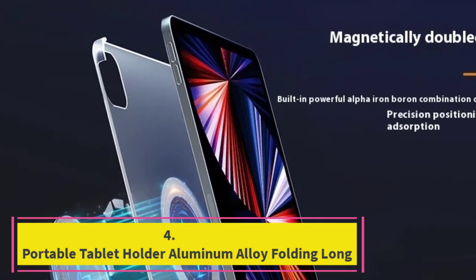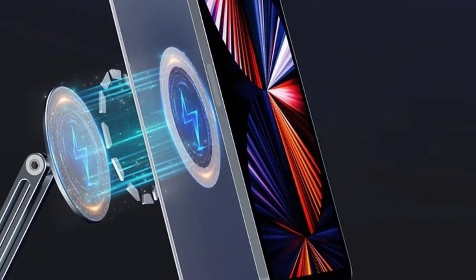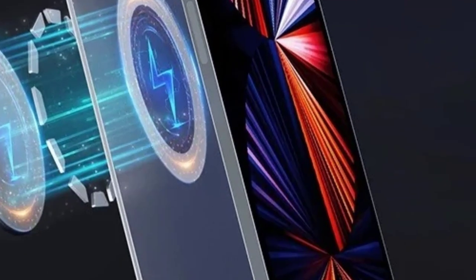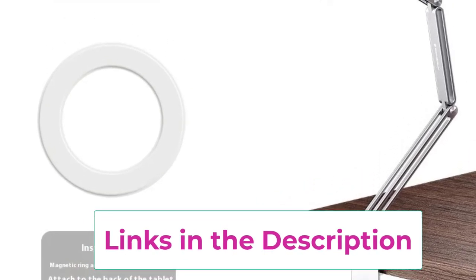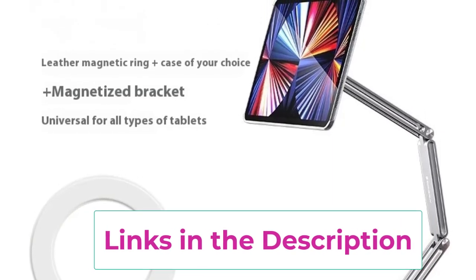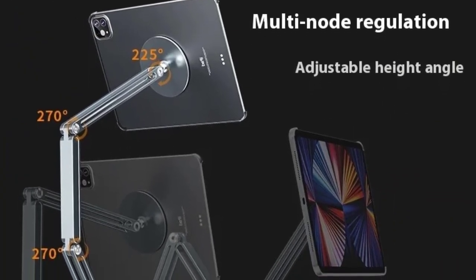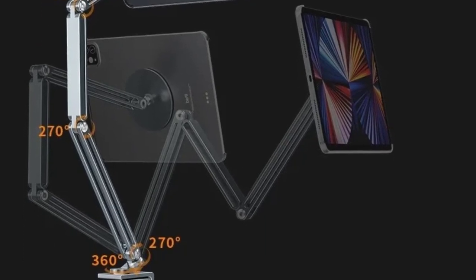Top 4: Portable Tablet Holder Aluminum Alloy Folding Long Arm Magnetic Stand is a versatile and durable accessory designed for iPads and tablets ranging from 11 to 17 inches. Crafted from premium aluminum alloy, this stand offers both strength and portability, making it perfect for use at home, the office, or on the go. The folding long arm design allows you to easily adjust the height and angle of your tablet, providing an ergonomic setup for comfortable viewing, typing, or drawing.